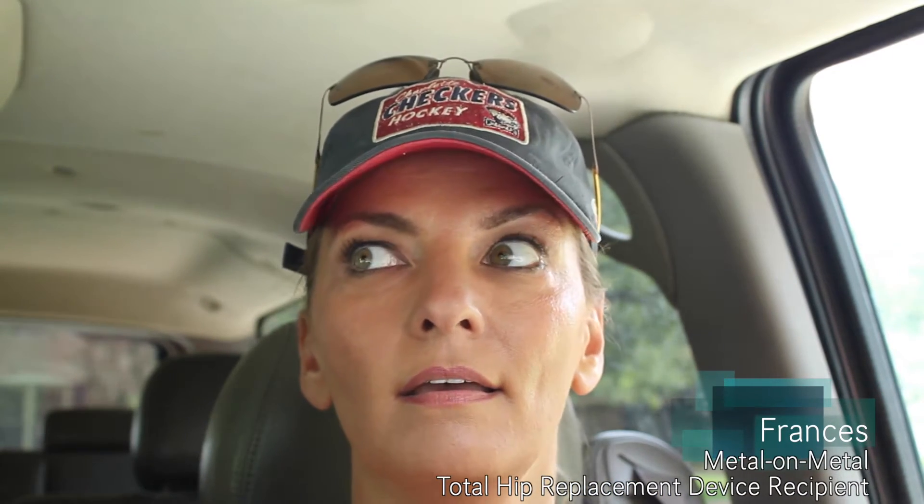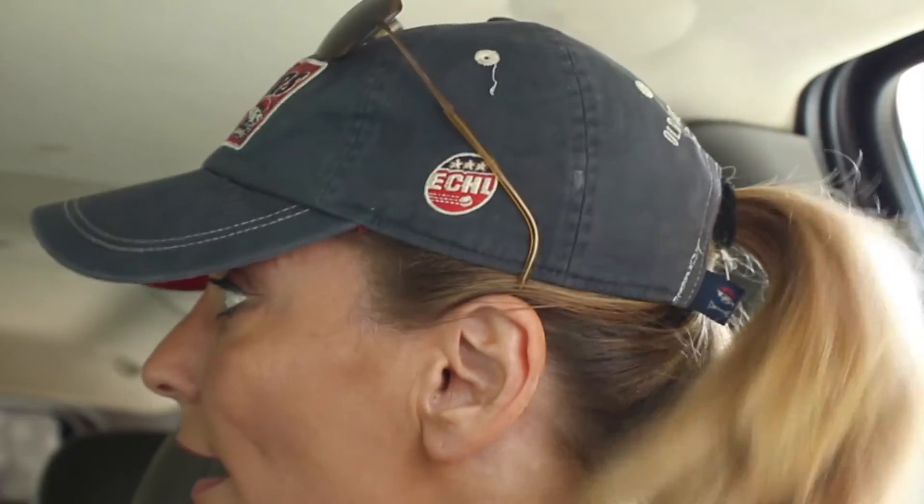I saw a surgeon yesterday and he sent me to get an MRI. My cobalt and chromium levels aren't that high — only 2.8 — nothing like the huge numbers that a lot of people with these hips get. He said maybe the hip replacement wasn't the right surgery and didn't combat what was really wrong, so I didn't get much pain relief from it. So he sent me for an MRI.